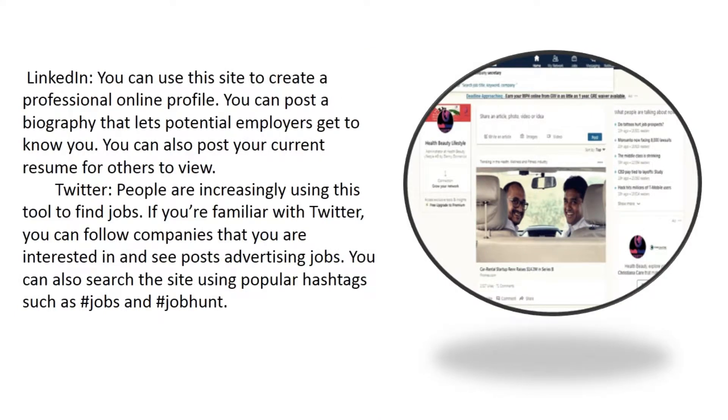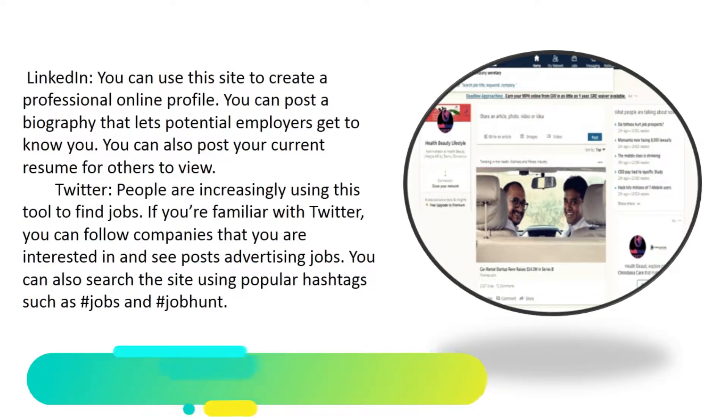LinkedIn: you can use this site to create a professional online profile, post a biography that lets potential employers get to know you, and post your current resume for others to view. Twitter: people are increasingly using this tool to find jobs. If you're familiar with Twitter, you can follow companies you are interested in and see posts advertising jobs. You can also search the site using popular hashtags such as #jobs and #jobhunt.